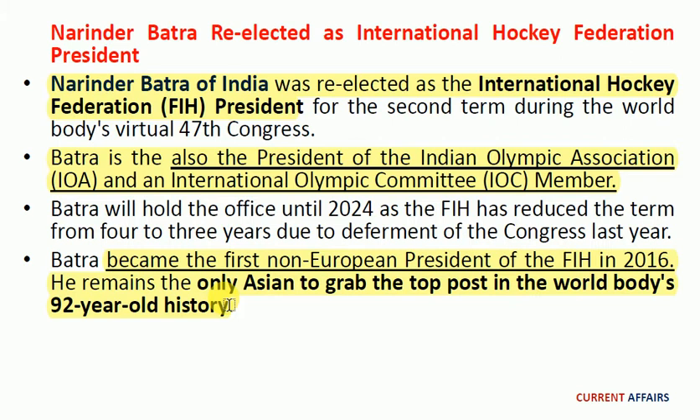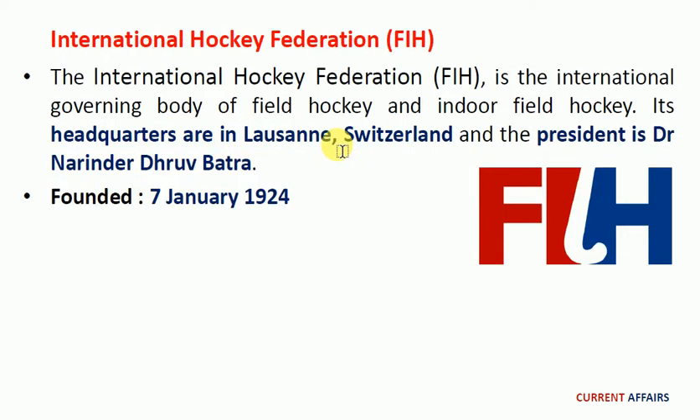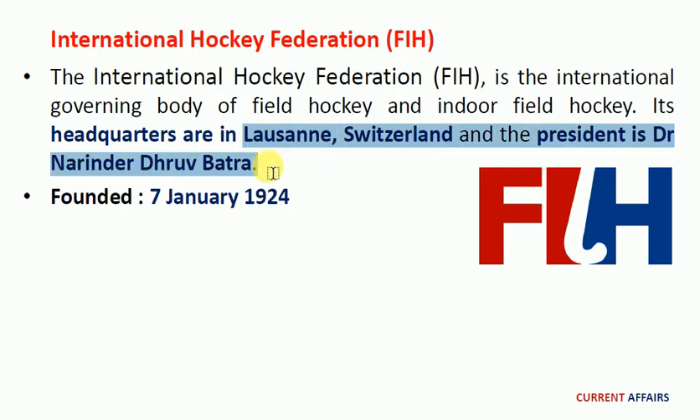Batra became the first non-European president of the FIH in 2016 and remains the only Asian to hold the top post in the world body's 92-year-old history. The International Hockey Federation is the international governing body of field hockey and indoor field hockey. Its headquarters are in Lausanne, Switzerland, and it was founded on 7th January 1924.